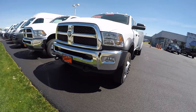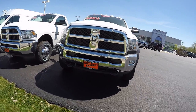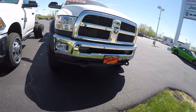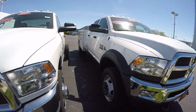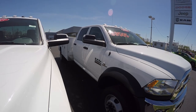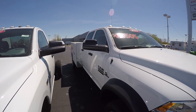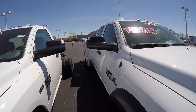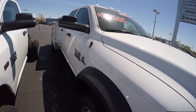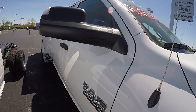It's equipped with the fog lights in the chrome package to give you the front chrome grille and front chrome bumper. Trailer tow mirrors — they flip up and give you a wider look at the road when you're pulling a trailer. It does have the Cummins turbo diesel in it.